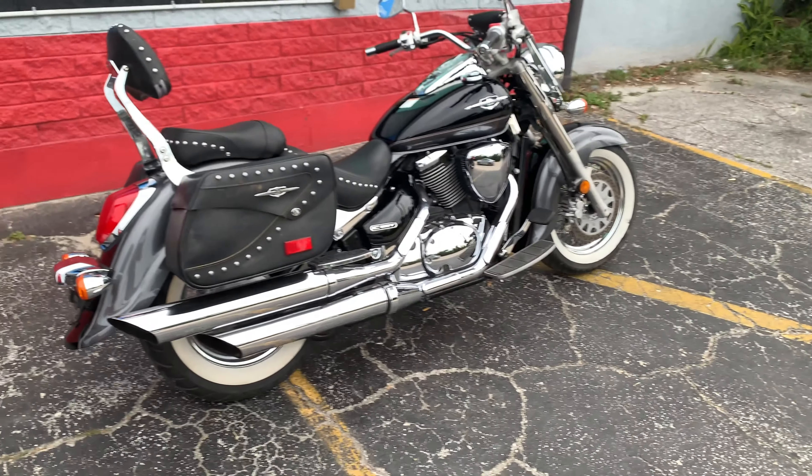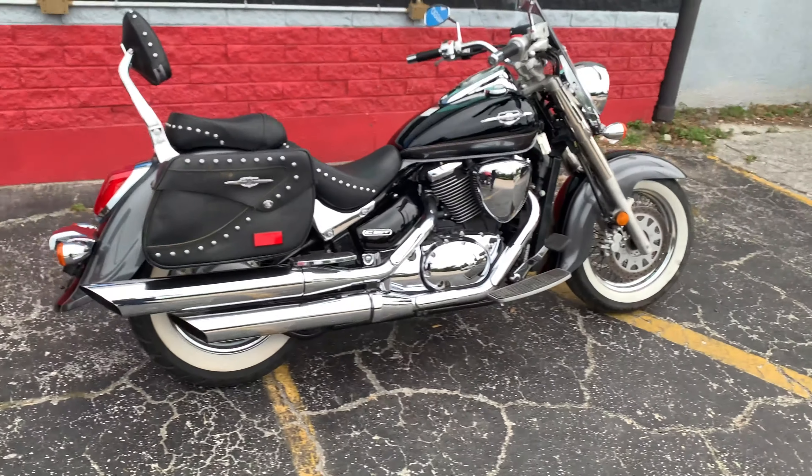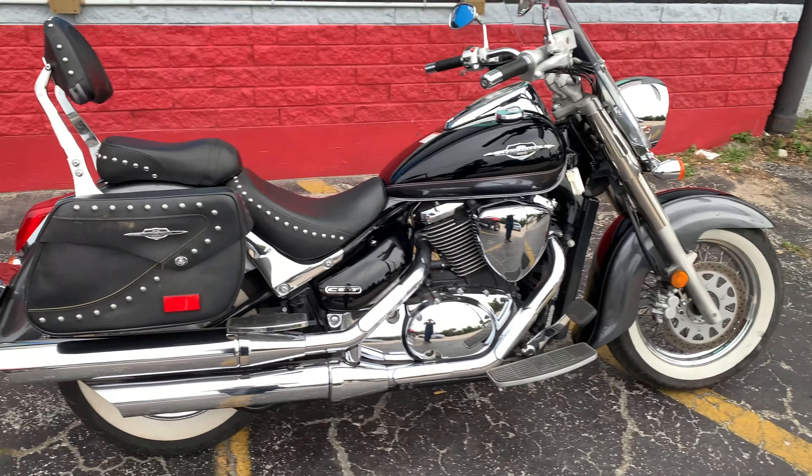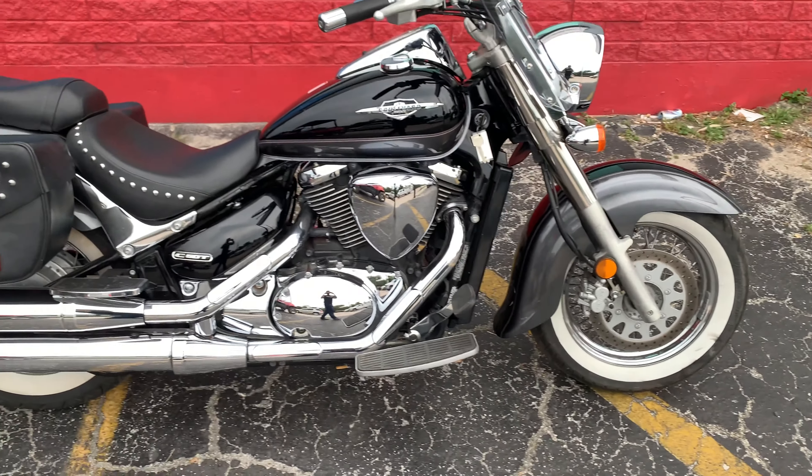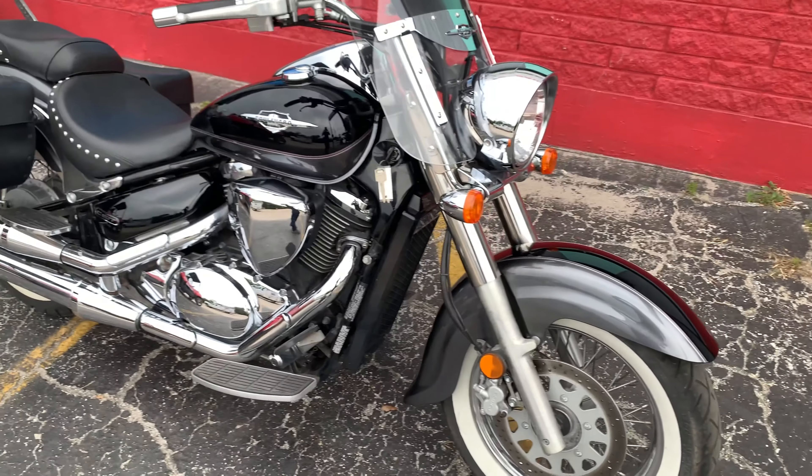Hey guys, we got another great pre-owned bike for you. This is a Suzuki Boulevard C50 Touring model. It's got the bags, the backrest, the windshield, floorboards, and a heel-toe shifter all ready to go.